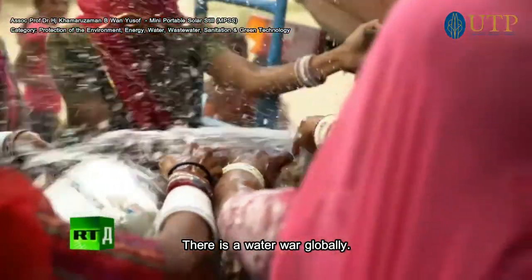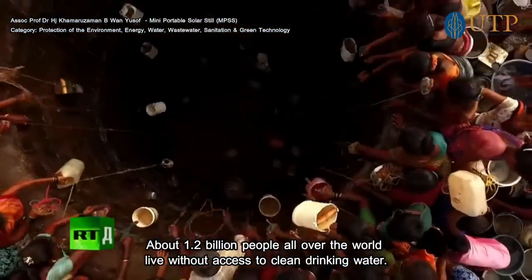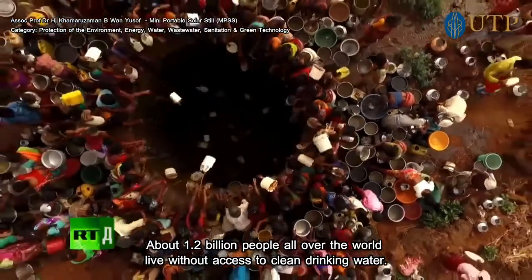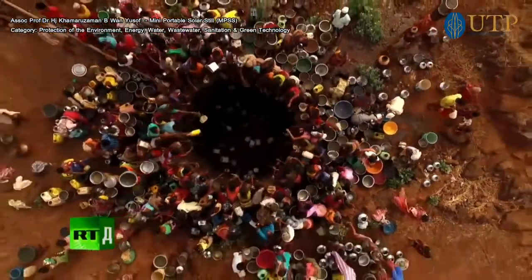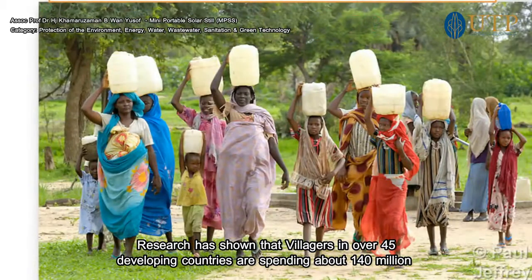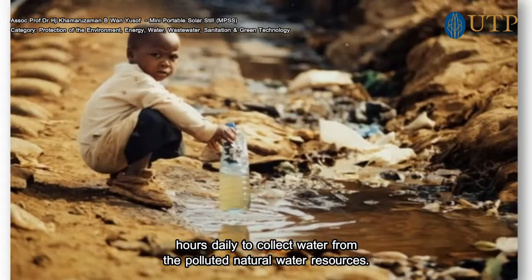There is a water crisis globally. About 1.2 billion people all over the world live without access to clean drinking water. Research has shown that villagers in over 45 developing countries are spending about 140 million hours daily to collect water from polluted natural water resources.